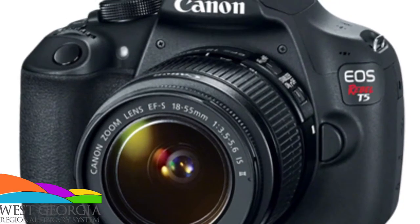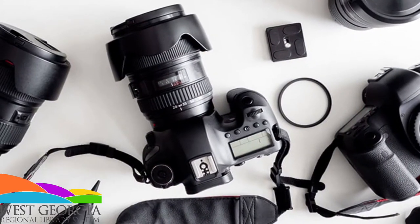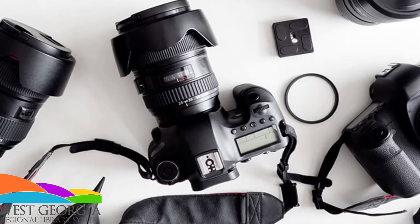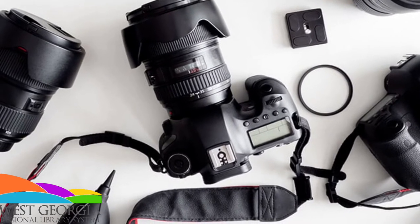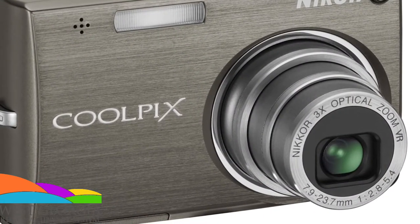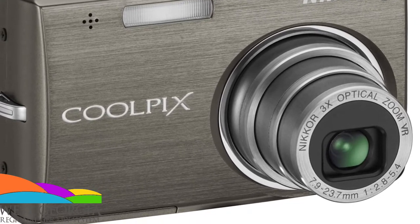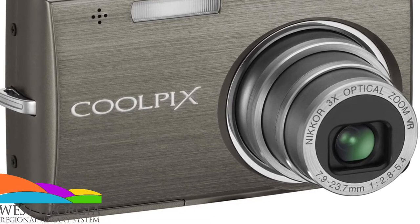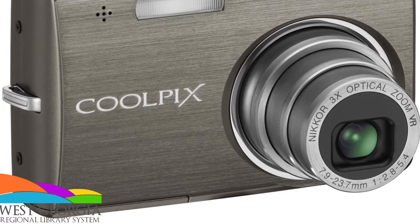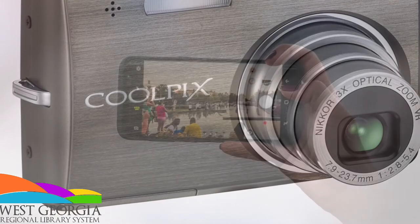A DSLR camera is basically your fancy camera that has a removable, attachable lens, and the lenses can be very big, very long, or very short — it just depends on the need of the photographer. Whereas point and shoot cameras are ones that have everything built in. Most of them are completely automated; there's not really any settings you can change other than maybe switching to black and white instead of full color, and you just look at the direction you want and click the button — so, point and shoot.